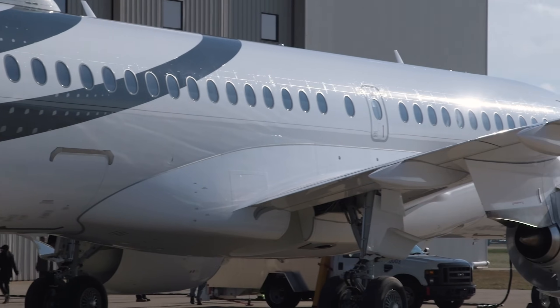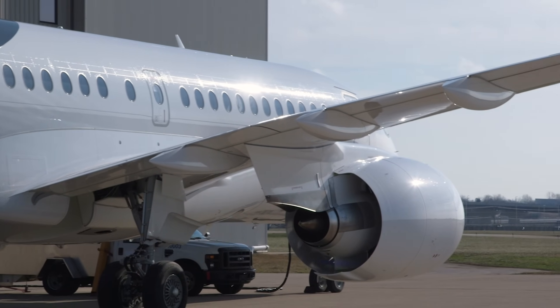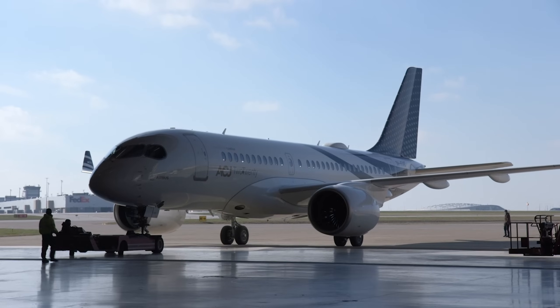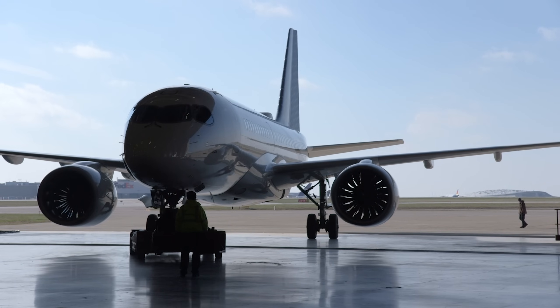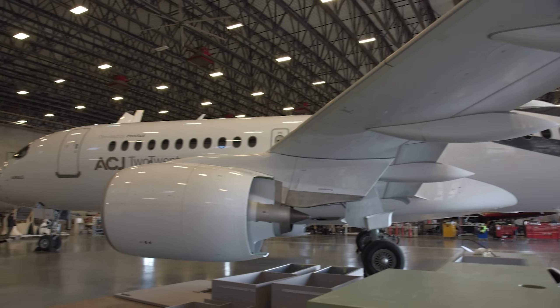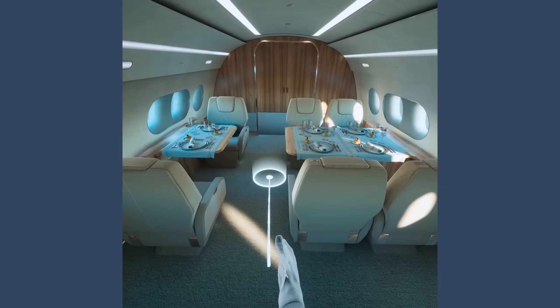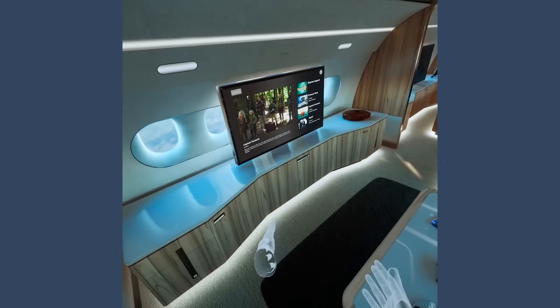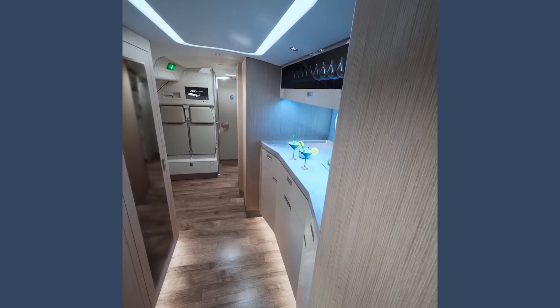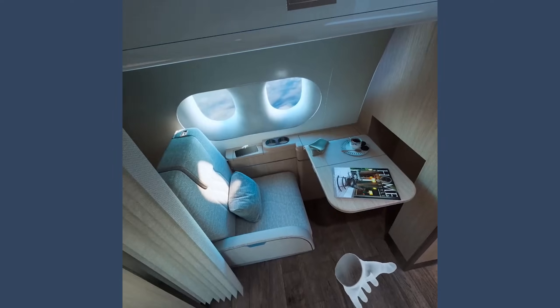Comlux, already the world's largest buyer of ACJs with more than 20 purchased, bought the first three 220s and has resold the first to Dubai-based luxury hospitality and investment company Five. Comlux is in discussions with several other potential buyers for the jets to follow. Redelivery of the first 220 is scheduled for December 2022, by which time Comlux will have received the second 220, scheduled for completion in the fourth quarter of next year. Thereafter, completed 220s are expected to roll out of the Comlux facility every six to eight months.